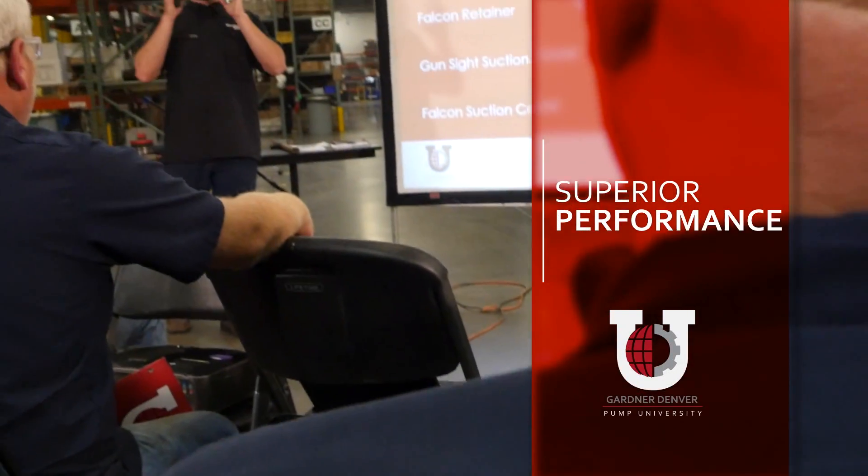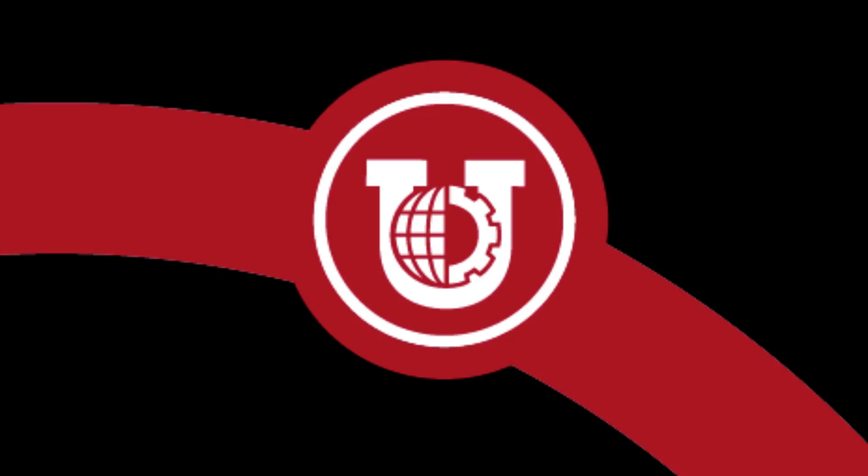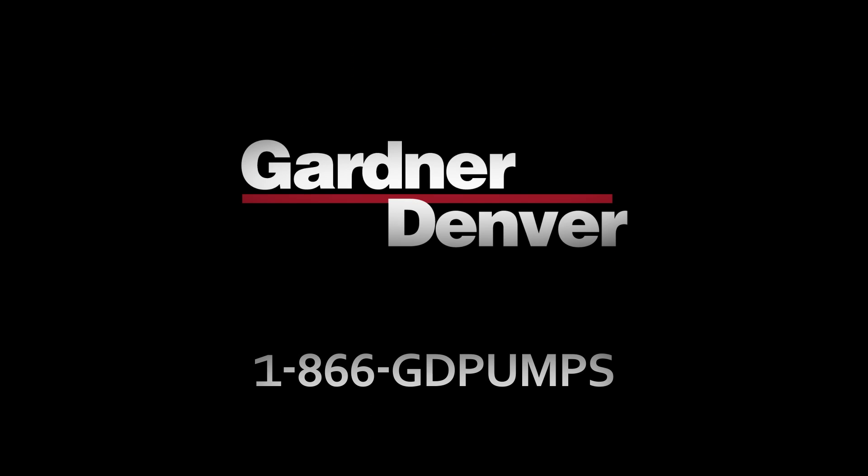Experience superior performance. Experience superior service. Only from Gardner Denver. To schedule a class, call 1-866-GD-PUMPS or email us at pumpU at GardnerDenver.com.